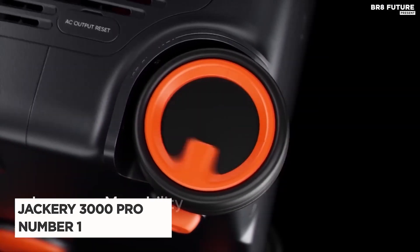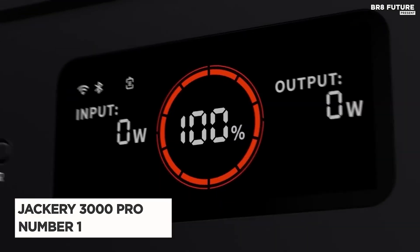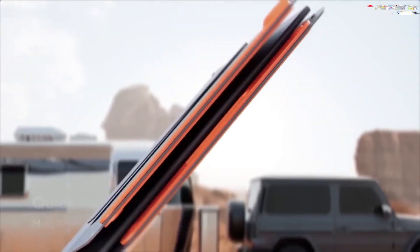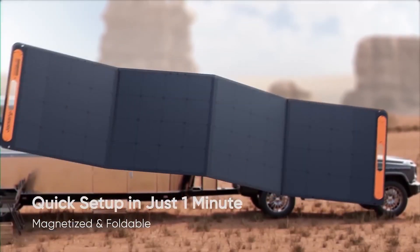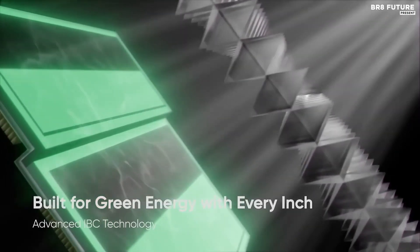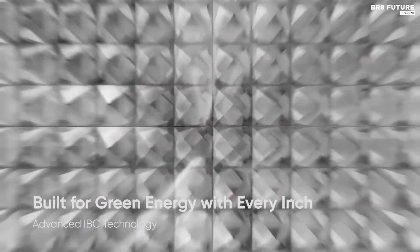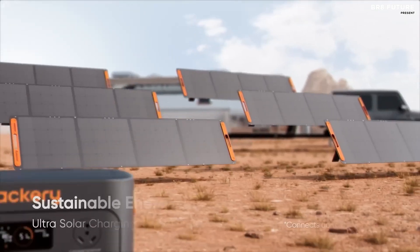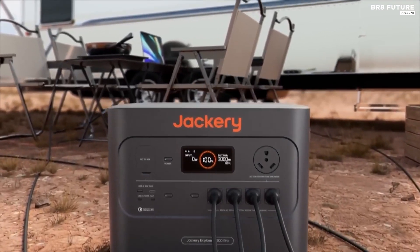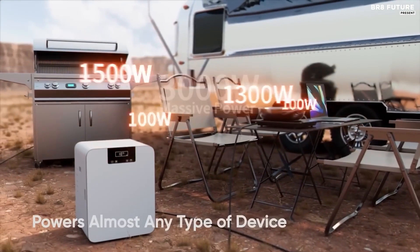Say hello to the Jackery 3000 Pro, hailed as the premier choice among solar generators. Unveiled in spring 2023, this powerhouse epitomizes efficiency and innovation. Tipping the scales at 62.8 pounds, its robust build is countered by convenient features like wheels and a telescoping handle, ensuring ease of transport for diverse settings, be it home, leisure, or work sites.